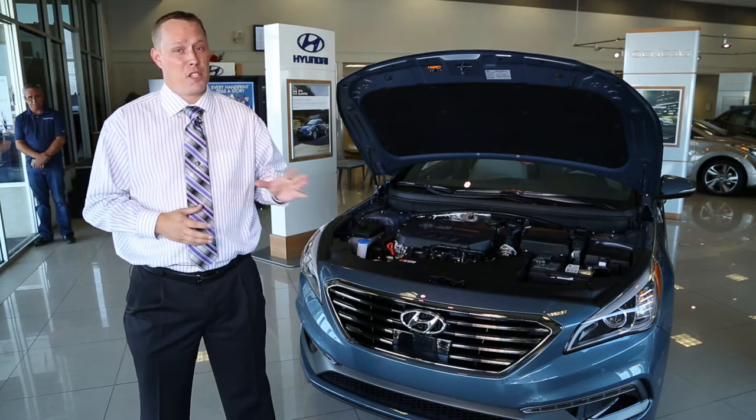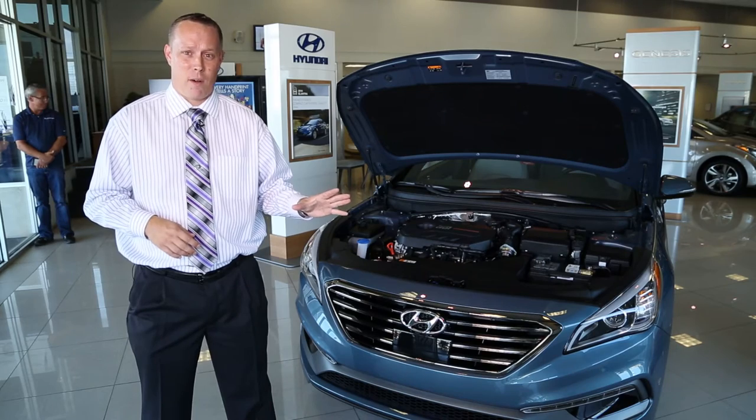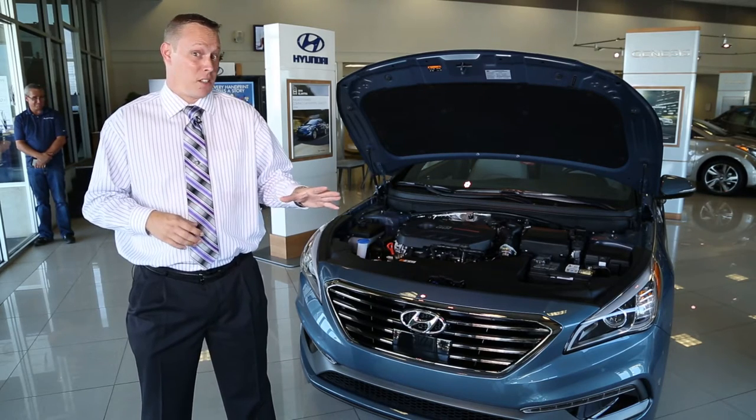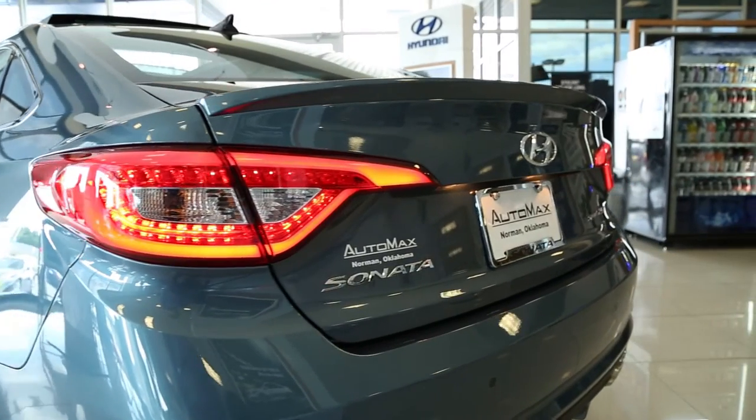Speaking of eco, this baby will achieve fuel economy up to 38 miles per gallon on the highway, and there are also Sonatas that'll achieve up to 43 miles per gallon.